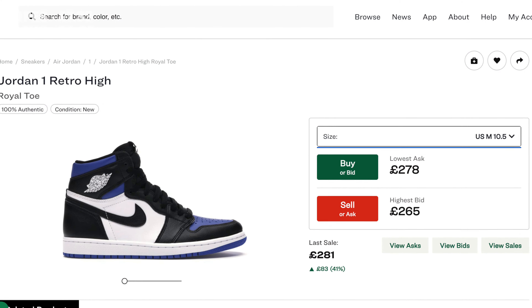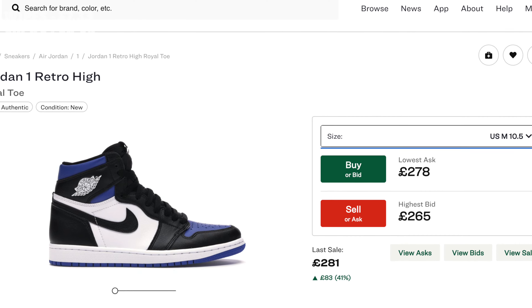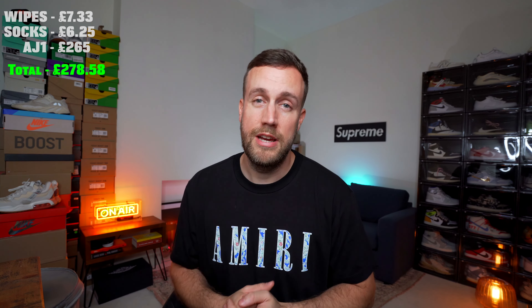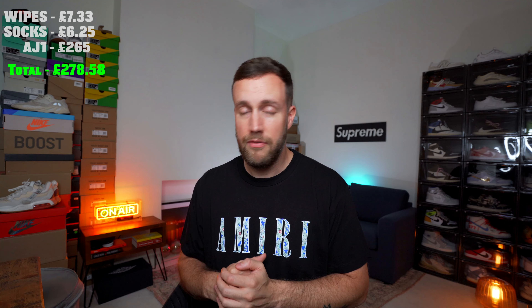I've actually found the sneakers on StockX — the Jordan 1 Retro High Royal Toe — and currently in the UK a size 9.5 has a highest bid of £265. So I could sell these sneakers right now for £265, which is pretty decent. Besides them being a really nice looking pair of shoes, I could make good returns on them too, which puts the total value of the mystery box up to about £280. Considering the box was £200 and I paid £50 import duties, that means I'm actually up by about £30.